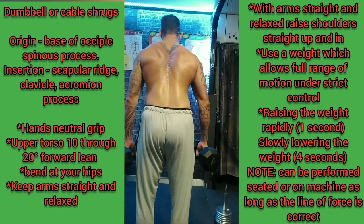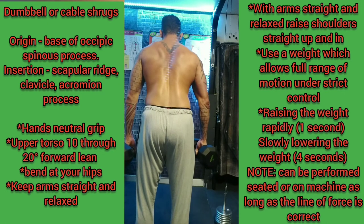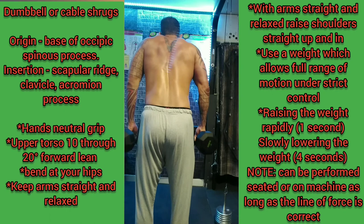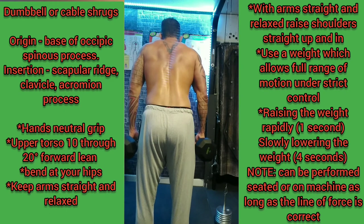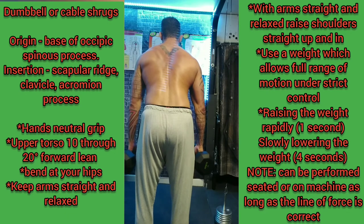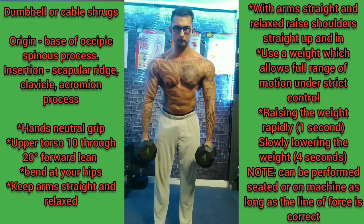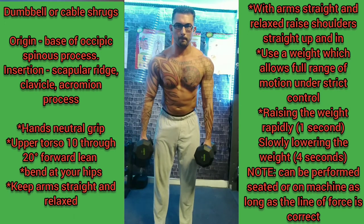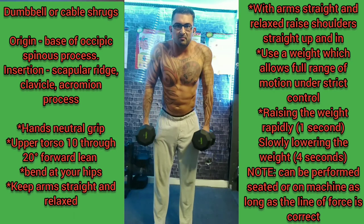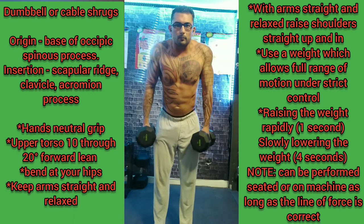It is best to perform shrugs and scapula movements simultaneously using dumbbells or cables, since this movement typically allows a significant amount of weight to be used — often as much as 80 to even 100 pounds per side. Loading only one side at a time could increase the risk of injury to the spine. Performing both sides simultaneously provides balance and stability, very much like engaging both arms simultaneously during a dumbbell pressing movement.